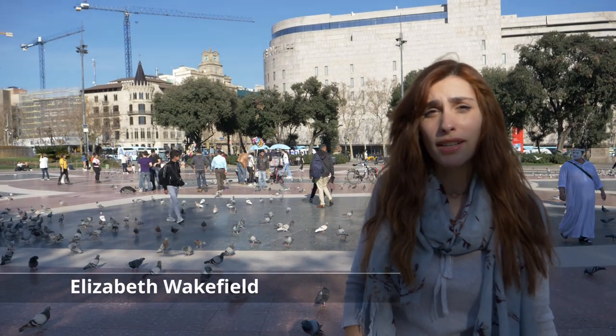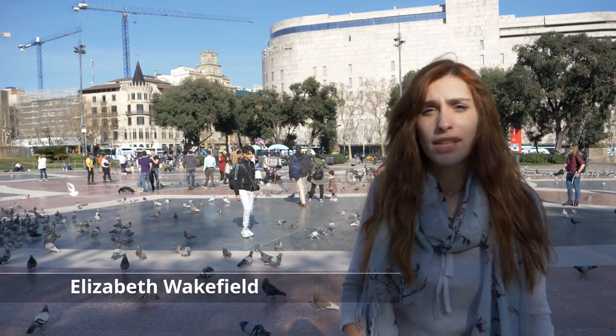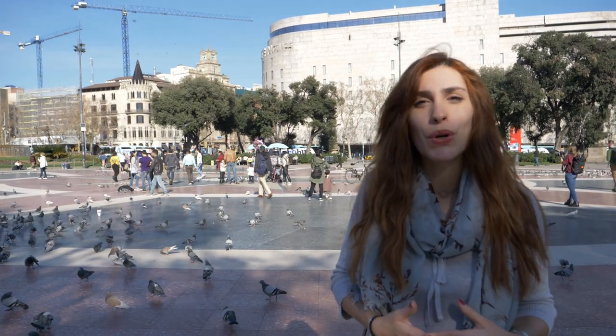Hi guys, how are you doing? We are in Plaza Cataluña. This is the city centre of Barcelona. It's also the entrance to the Gothic Quarter that we're going to show you in a bit.